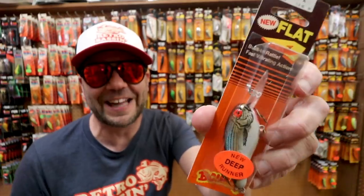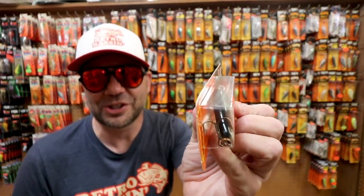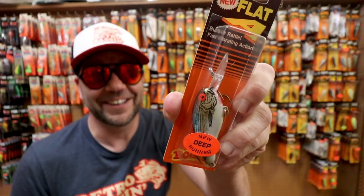Here we've got some really nice old-school discontinued colors of the Bomber Flat A — one of the most money shad-imitating baits out there. I think they still offer this from Pradco, but they definitely don't offer it in that color.